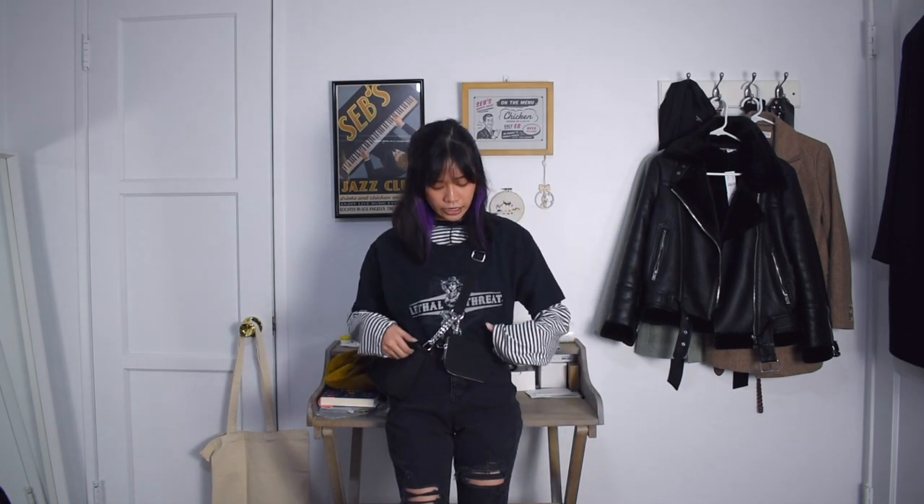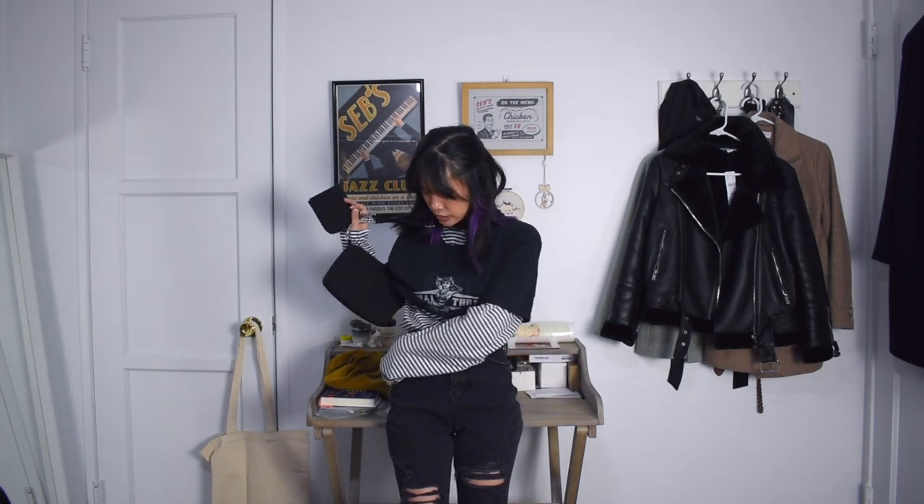For this outfit, I wanted to go super edgy with a lot of grunge influence. I have on these black ripped jeans — and of course you don't have to wear ripped ones if you're not comfortable, or you can wear leggings underneath. I have this striped black and white long-sleeve shirt, which could also be a turtleneck. Then I have the same black graphic t-shirt I wore earlier, plus a belt with a little chain detail. And again, my black crossbody purse with silver chain detailing to match, and my platform combat boots.